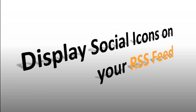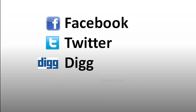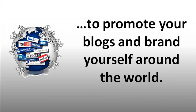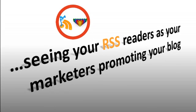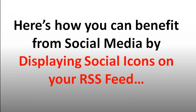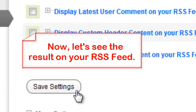Feature two: Display social icons on your RSS feed. This feature allows your RSS readers to easily share posts directly from their RSS feed reader to social networking sites like Facebook, Twitter, Digg, and StumbleUpon, allowing you to get viral traffic on autopilot. Social media has become an integral part of bloggers' lives — imagine getting viral traffic every single day on autopilot, and seeing your RSS readers as marketers promoting your blog. To enable it, just click on the checkbox beside 'Display social icons on your RSS feed,' save the settings, and see the result instantly.